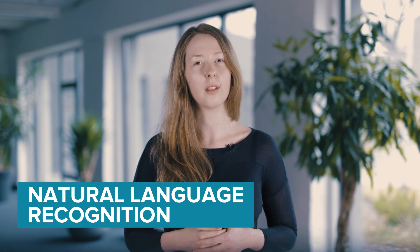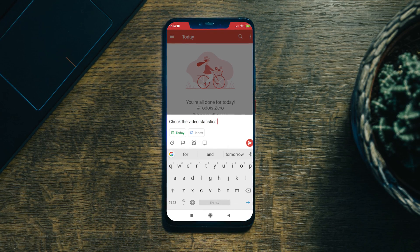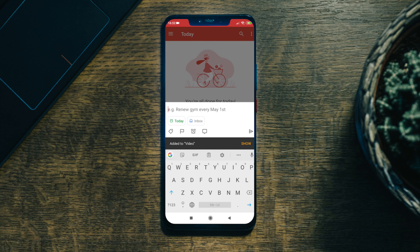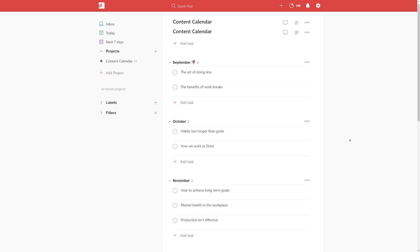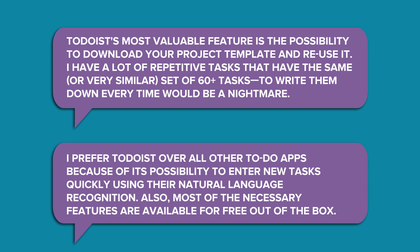Todoist also has a natural language recognition feature. For example, inside the app, if I tap on the little plus sign and write 'check the video statistics tomorrow at 4 p.m.', a task will be created for that time and date. Now I'll add it to a project and add Andris as an assignee. Done! Depending on your line of work, you can make use of premade templates available on the official site. Todoist offers templates for projects that are already split into tasks that you can then customize however you like. Our team at Printful finds the free version useful because of its premade downloadable templates and the language recognition feature.